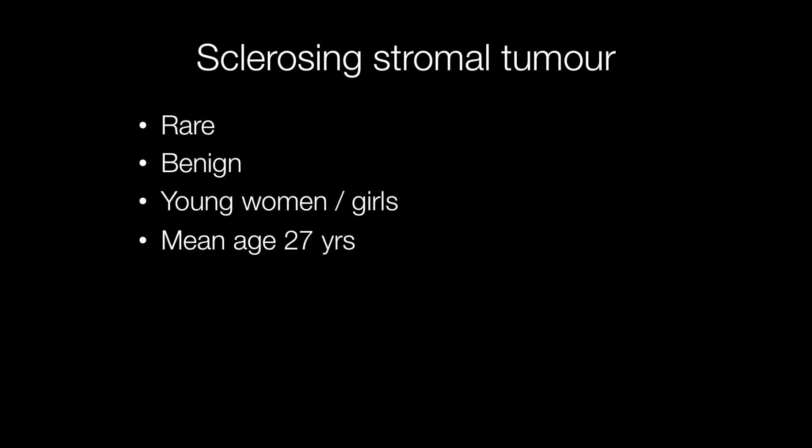Sclerosing stromal tumours of the ovary are rare and benign, affecting young women or girls. The mean age at which they occur is around 27.